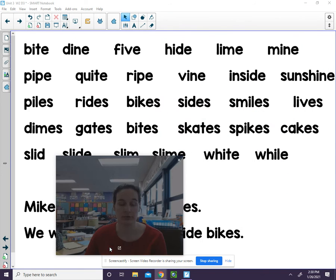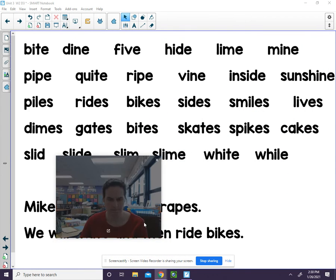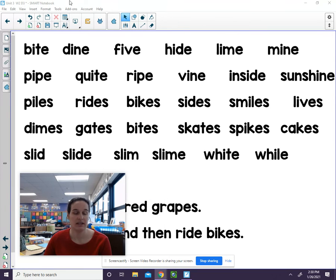I would like for you to read these words with me. Here we go. B, i, t — bite. D, i, n — dine. F, i, v — five. H, i, d — hide.